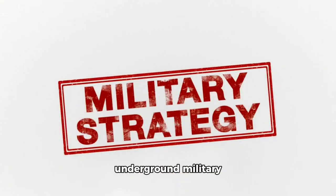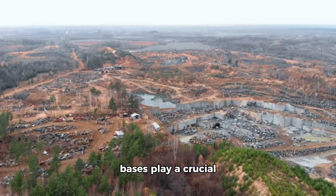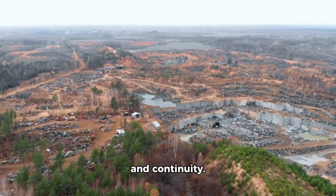In summary, deep underground military bases play a crucial role in safeguarding our nation's defense and continuity. Their existence underscores the intricate balance between security and secrecy.